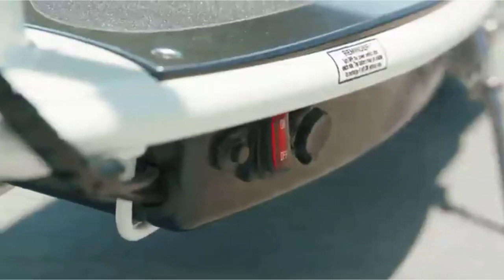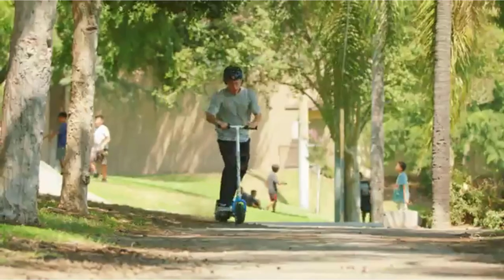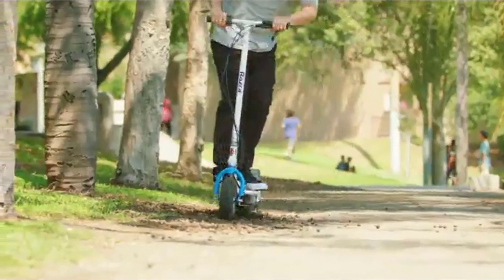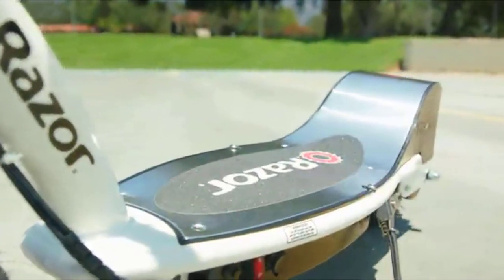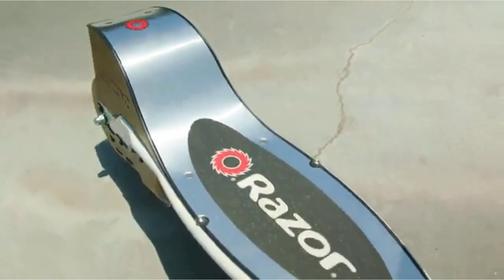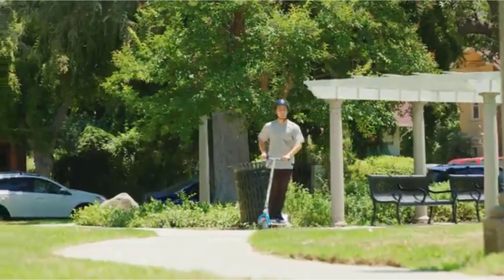Never fear — here at LifeWire, we know a thing or two about electric scooters. Taking into account various specs such as battery life, motor power, and ease of use, we compiled the best electric scooters on the market. Take a look at the list below to see which one will fit your lifestyle and budget.